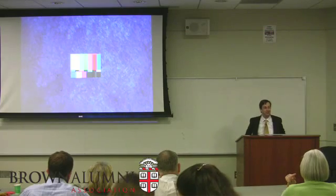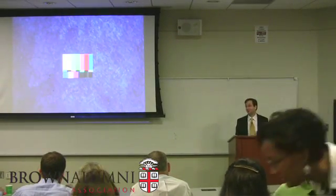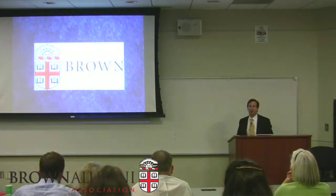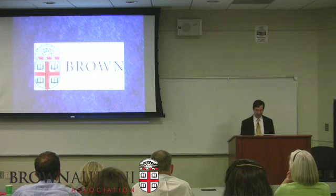Don, thanks very much for inviting me. It's great to be here at UMBC and very pleased to be speaking to the Brown Club of Baltimore. I am a Brown alum, so it's really a great pleasure to be speaking to a group of other folks who are associated with Brown in various ways.